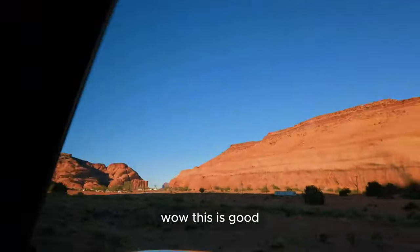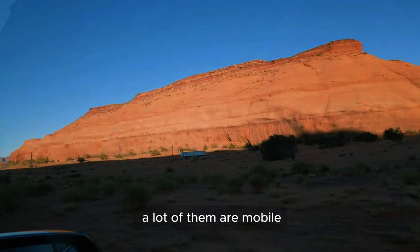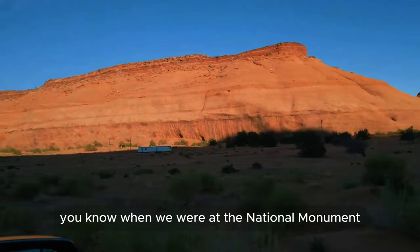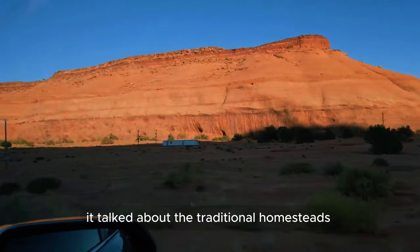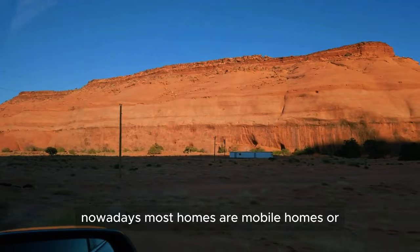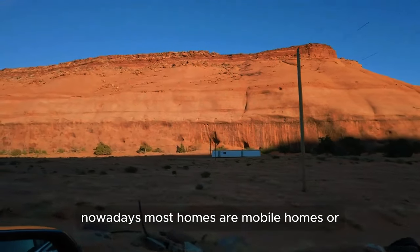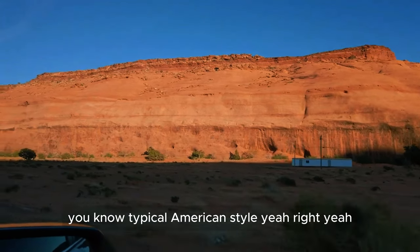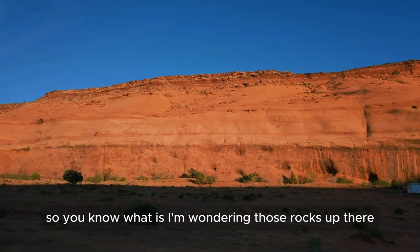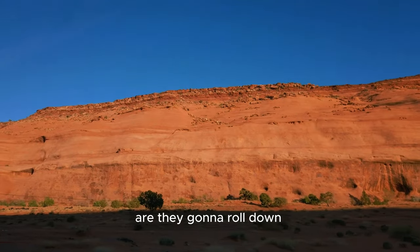Wow, this is good. Somebody pulled that house — it's a mobile home. A lot of them are mobile. When we were at the national monument, it talked about the traditional homesteads, and then it said nowadays most homes are mobile homes or typical American-style homes.